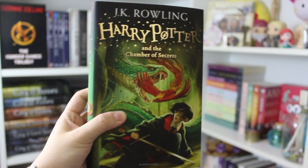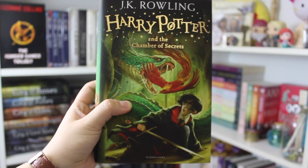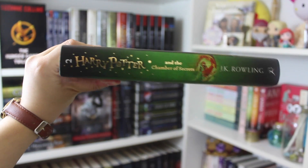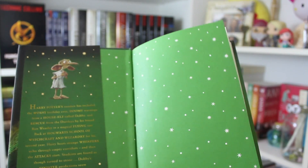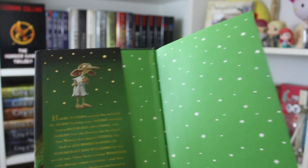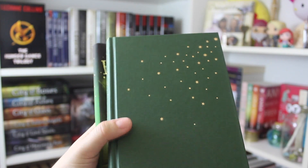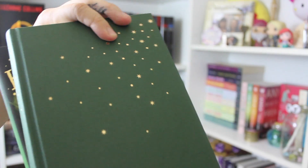Here is the second book. This is Harry Potter and the Chamber of Secrets — it has a beautiful green cover. Here is the spine, and here's what it looks like on the inside. There's Dobby! And here is its naked form — just this beautiful, almost hunter green. Just a gorgeous book.